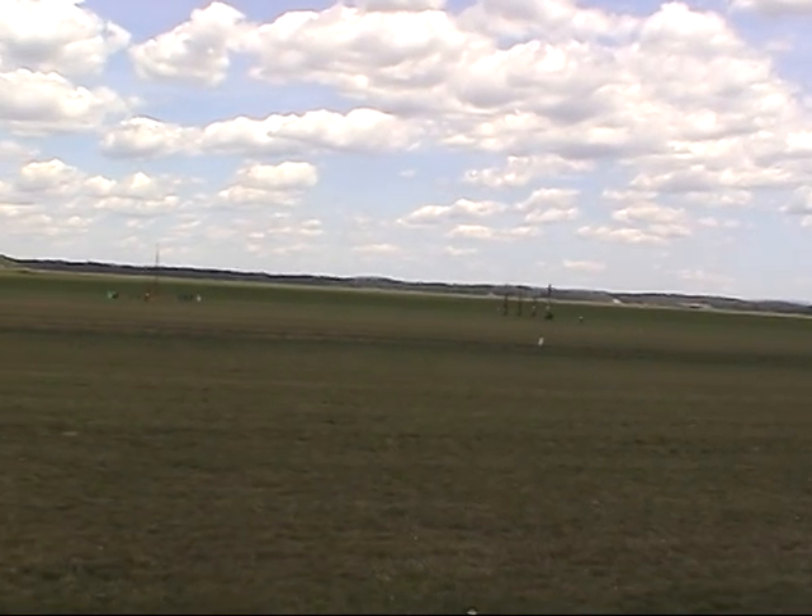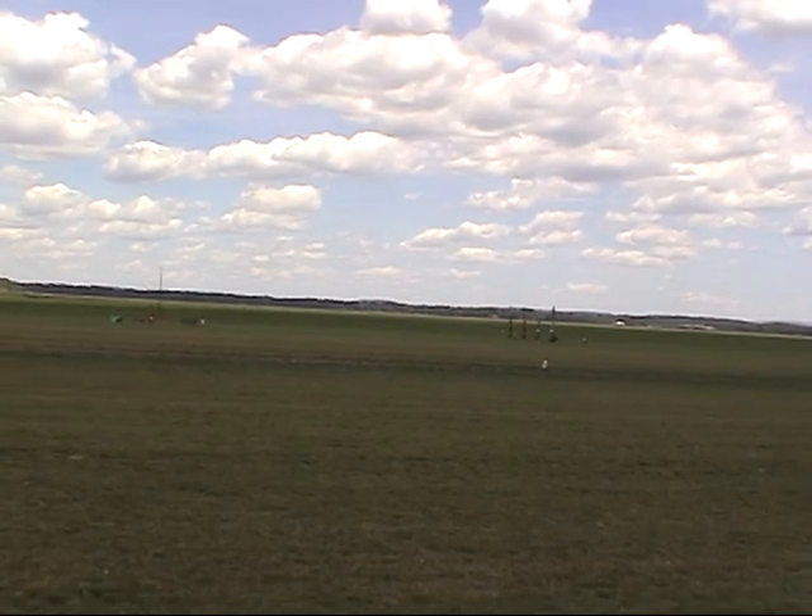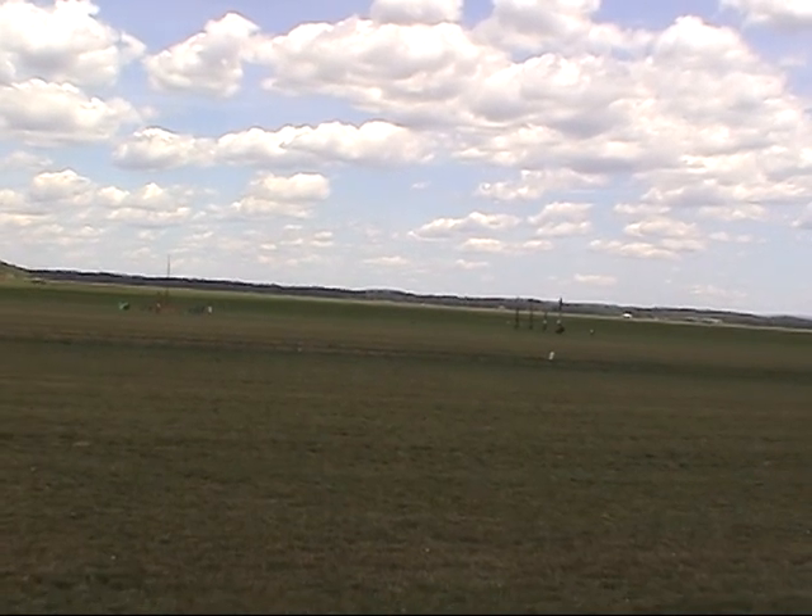Sky's clear — launch again. T-minus five, four, three, two, one — launch!